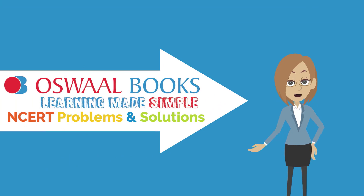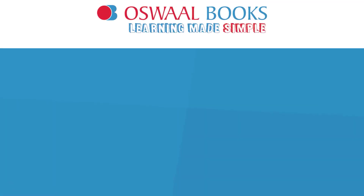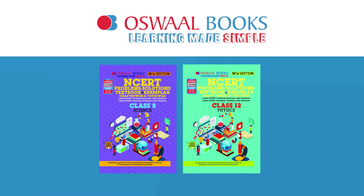Oswal NCERT Problems and Solutions is sure to help you. It includes fully solved questions from the NCERT Textbook and NCERT Exemplar, arranged chapter-wise and topic-wise.